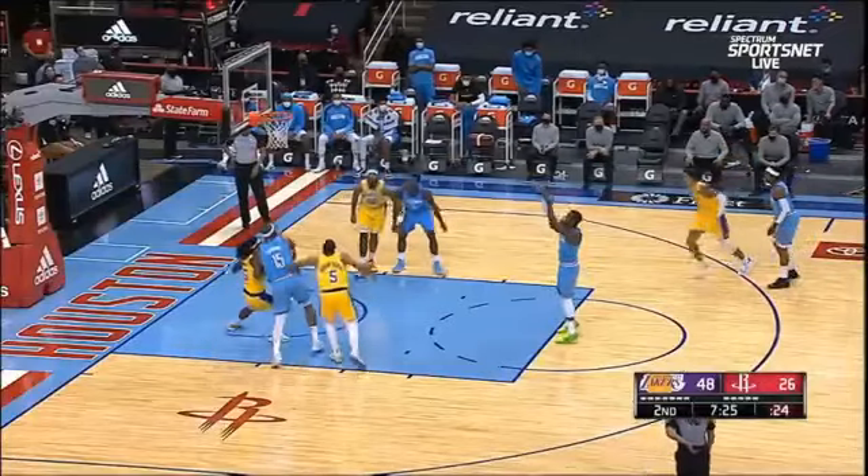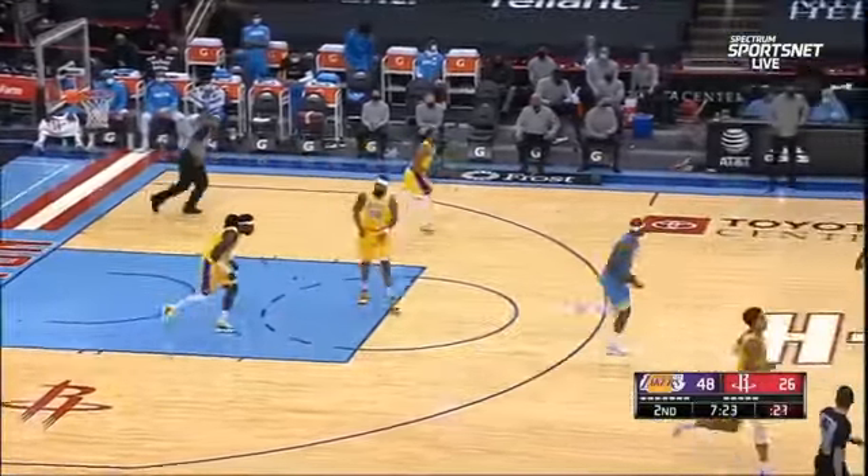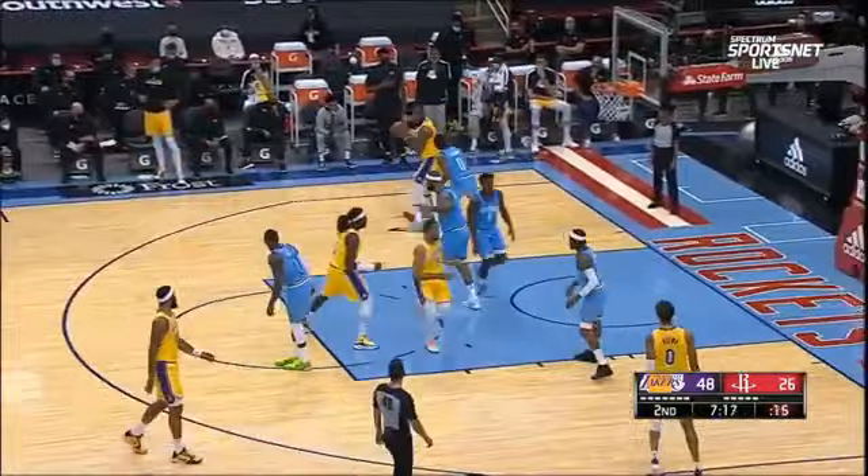Look at everybody on the Laker bench. I told you the chemistry is as high as it was last year, at least so far, and they're having fun because they're going 11 deep. Everybody gets a chance to play.